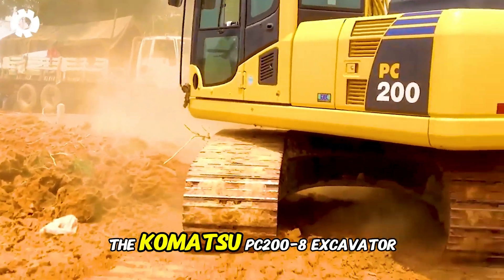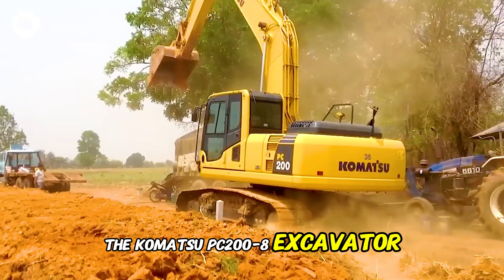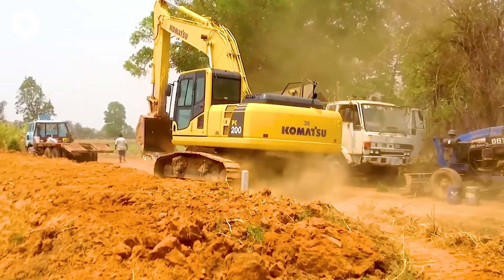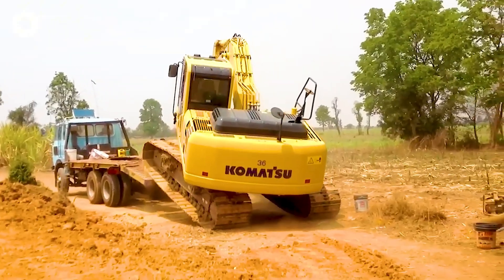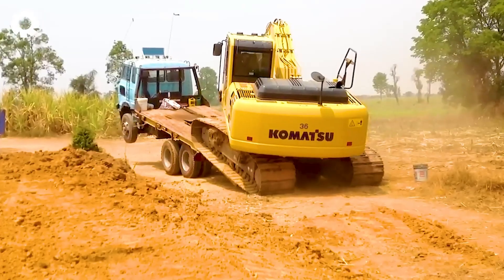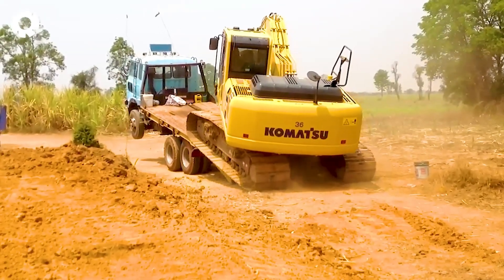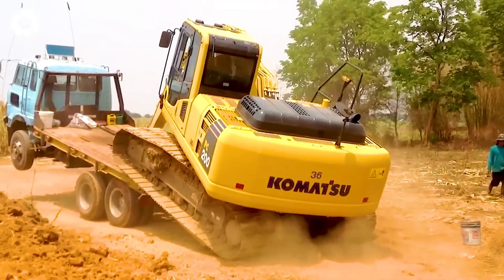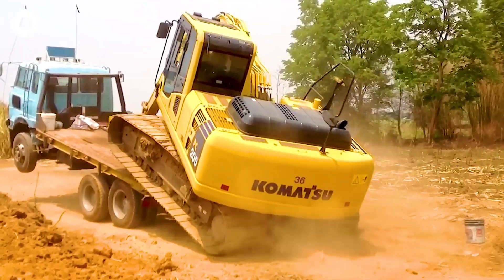The Komatsu PC-208 excavator is easily loaded onto the Tsutana trailer thanks to its powerful engine. Its impressive operational capability demonstrates the importance of knowledge and experience in complex situations like this, making the task simpler.